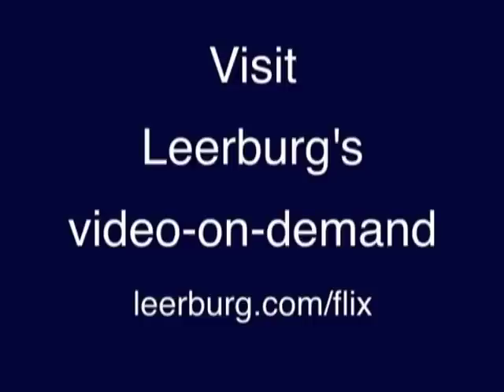I would also like to mention that these new DVDs are all instantly available from our video-on-demand. We recently changed the rental time from three months to 12 months, and we're currently working on the computer coding to change our video-on-demand rental period to an unlimited time period. When we do this, it will be retroactive.